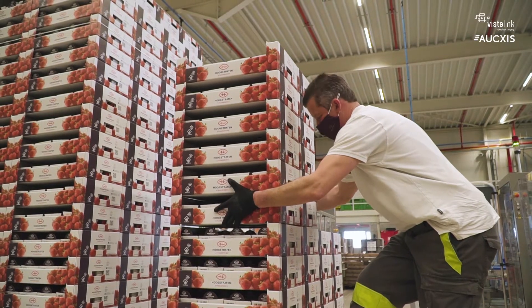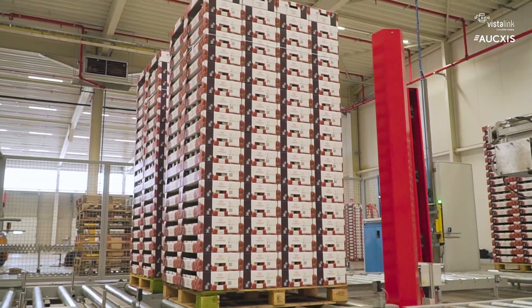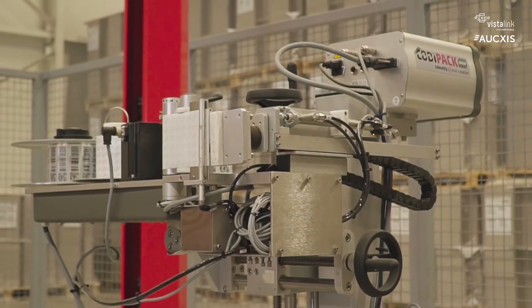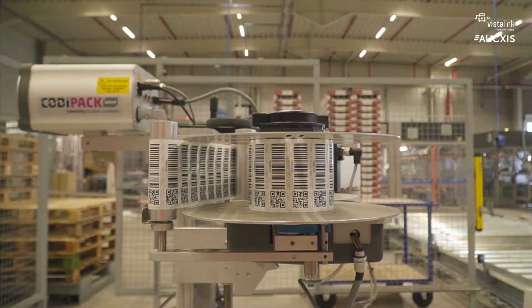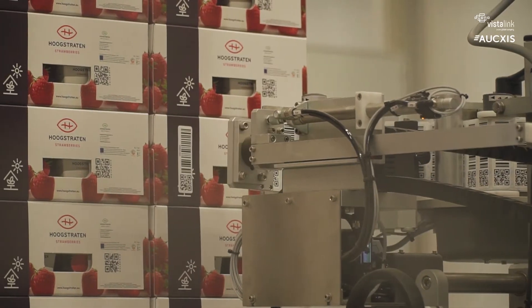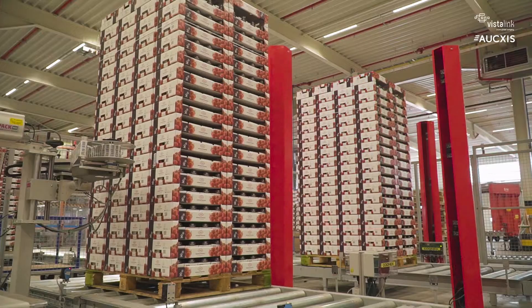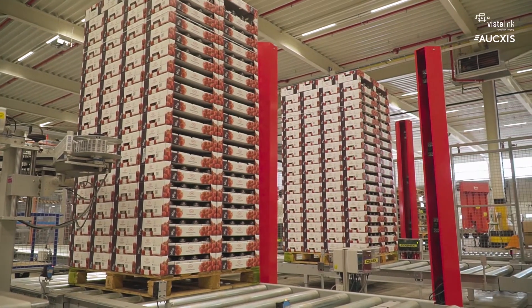After the stacking process, the pallet is transported to the label machine through a roller conveyor. In order to enable the tracing, an RFID label is provided grouping all trays on the pallet. This RFID label is scanned together with the QR codes by the cameras in the vision tunnels.